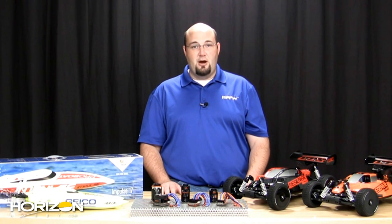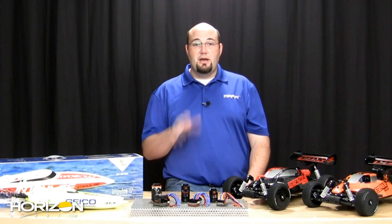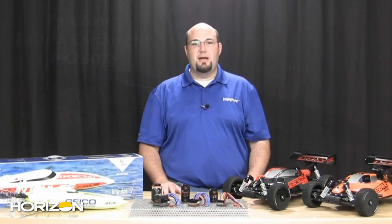Some exciting news on the air side: the Blade Nano CPX — both the RTF and Bind and Fly versions — have started to ship. You'll find them at local hobby shops and at HorizonHobby.com. Pre-ordering new products is always recommended to get one in the first batch and reduce wait time. The new ParkZone Corsair big park flyer is also now shipping — a really pretty plane with a drop tank — so get some outdoor flying in before the snow flies.